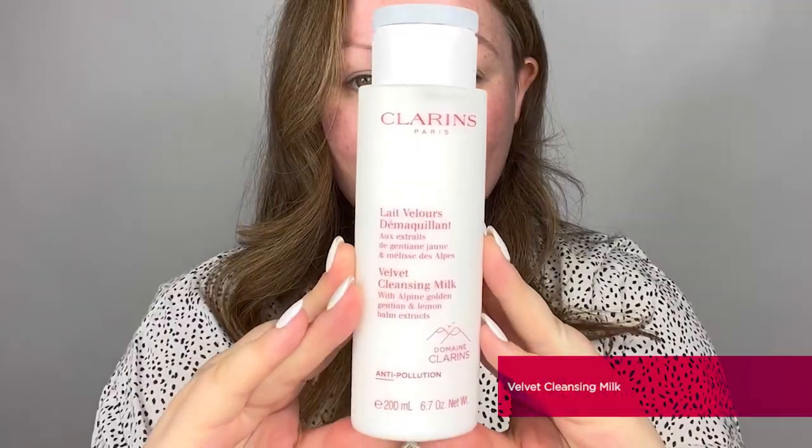The first skin type and first double cleanse product I want to show you is for drier skin types, and the product I recommend is the Velvet Cleansing Milk. Due to its beautiful luxurious velvet texture, this fantastic cleanser removes traces of dirt, oil, and pollution whilst keeping the skin completely in balance. Enriched with the alpine herb complex — featuring alpine gentian and lemon balm — it cleanses, removes pollution particles, and keeps your skin's natural microbiota intact. This fine yet rich emulsion is great for both morning and evening use for drier skin types.